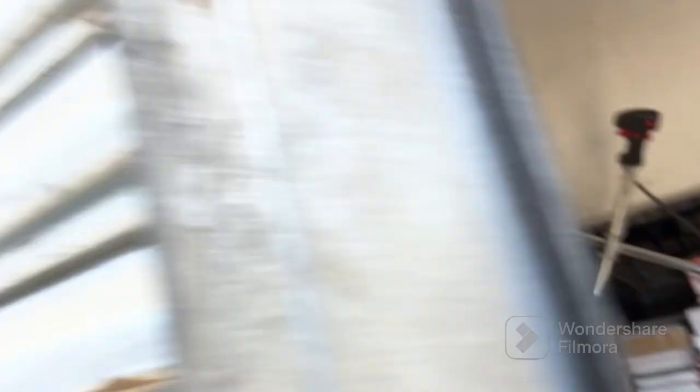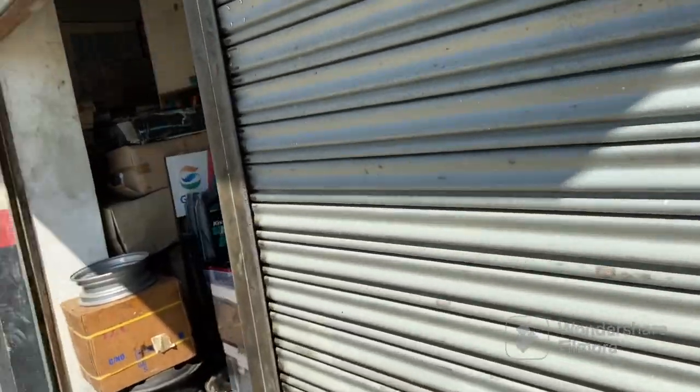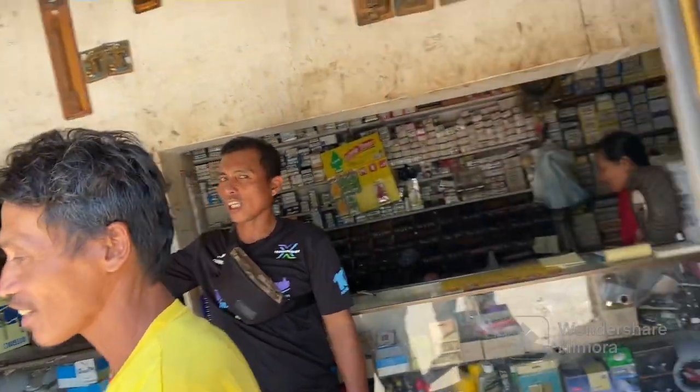Look at all this stuff. It's in boxes, it's in crates. They've got these doors down because it's facing the western side.